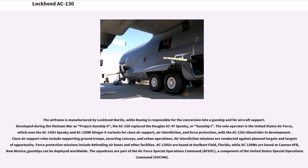AC-130s are based at Hurlburt Field, Florida, while AC-130Ws are based at Cannon AFB, New Mexico. Gunships can be deployed worldwide. The squadrons are part of the Air Force Special Operations Command, AFSOC, a component of the United States Special Operations Command, SOCOM.